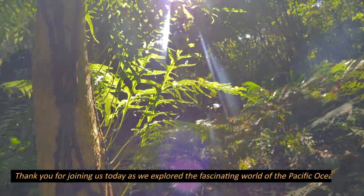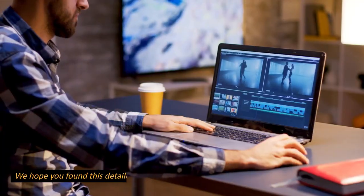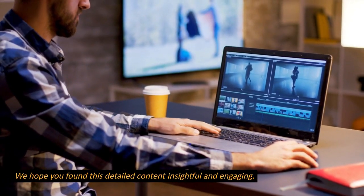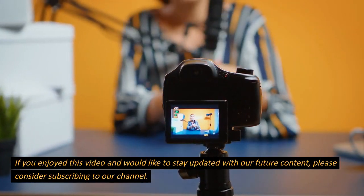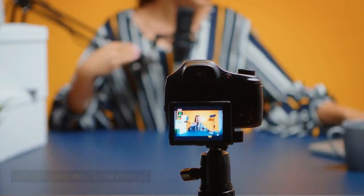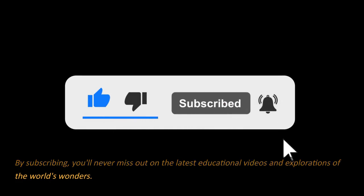Thank you for joining us today as we explore the fascinating world of the Pacific Ocean. We hope you found this detailed content insightful and engaging. If you enjoyed this video and would like to stay updated with our future content, please consider subscribing to our channel. By subscribing, you'll never miss out on the latest educational videos and explorations of the world's wonders.